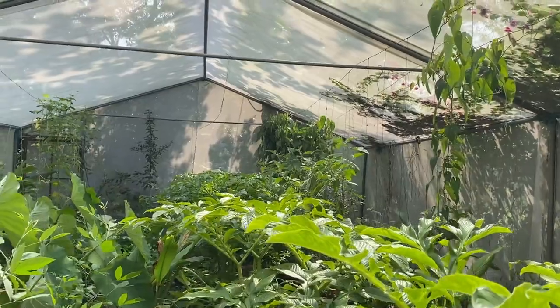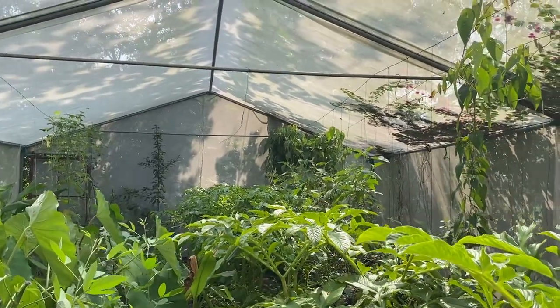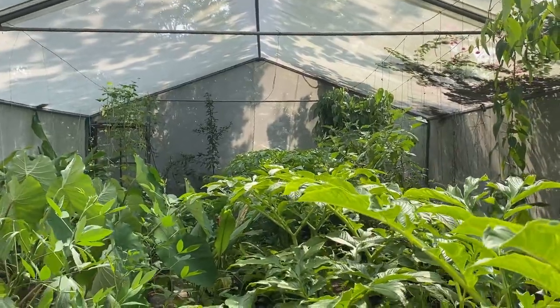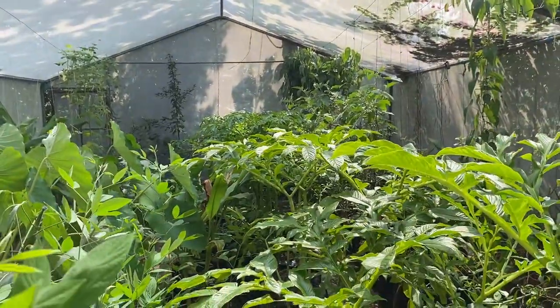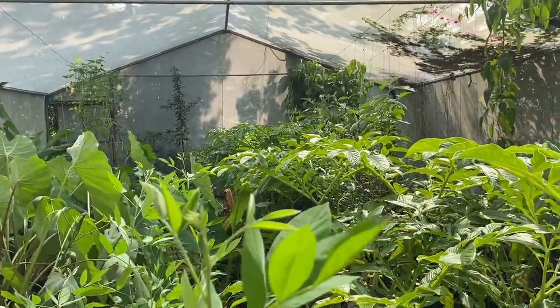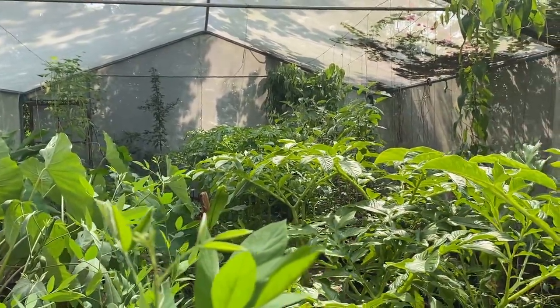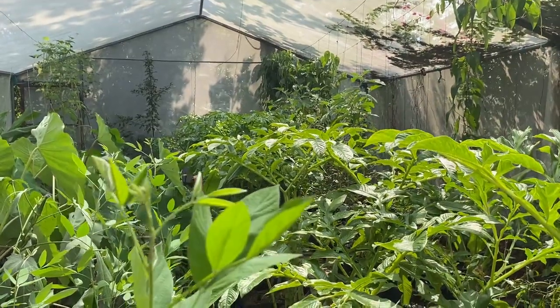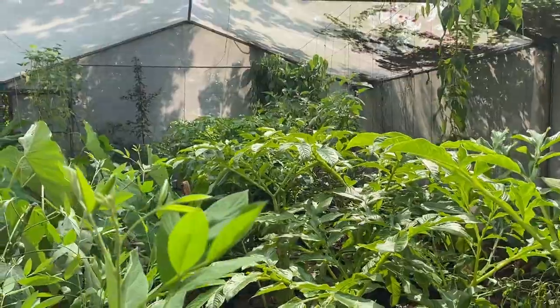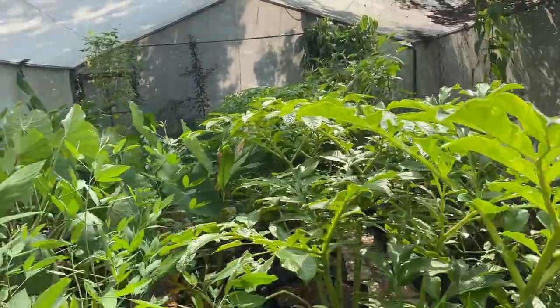On the right you can see the elephant foot yam — it has grown very big and high, almost five feet in height. We had planted only 100 grams of tuber and did not expect such good growth, but we have got excellent growth from this elephant foot yam. The bigger the plant, the bigger the yield, so we are expecting a good yield from this.